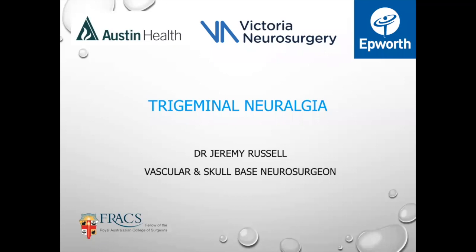Hello to everyone out there. My name is Jeremy, as Liam has said, and I'm a neurosurgeon in Melbourne with a particular interest in trigeminal neuralgia. I'm going to give you an overview today. I'll touch on related conditions, treatments, and I'm happy to answer questions as we go.